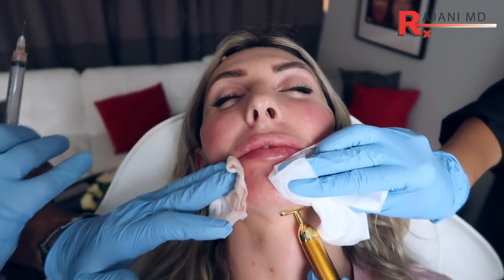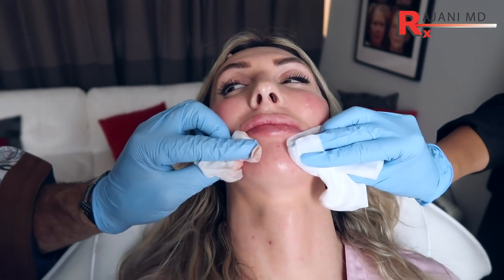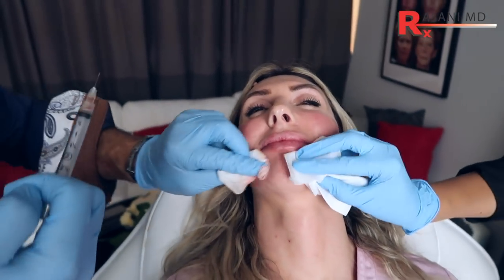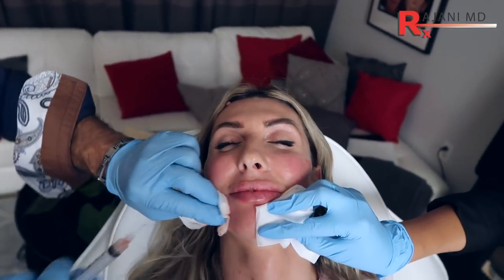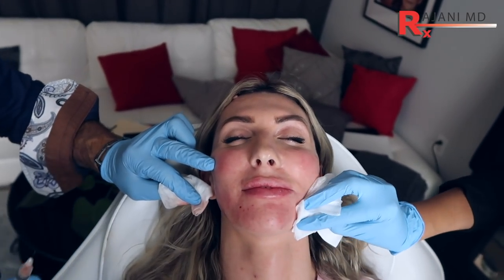We can fill the upper face — the temples, the lips — and you can even put this in the lips if you want to. It'll reduce lines and help plump the skin a little bit, and it'll make the filler look great. But in this case, we're rejuvenating the lower face, which is very common for a female.